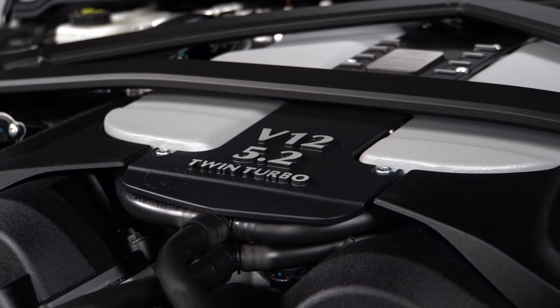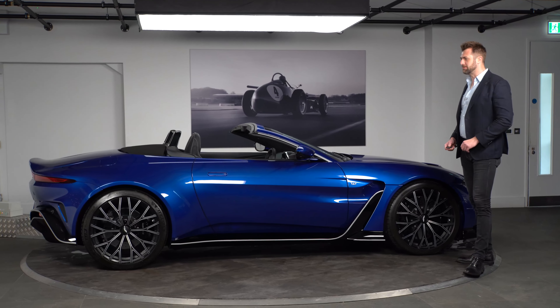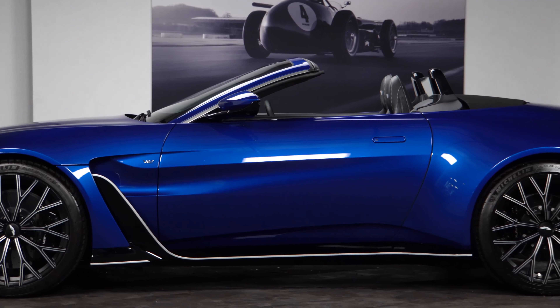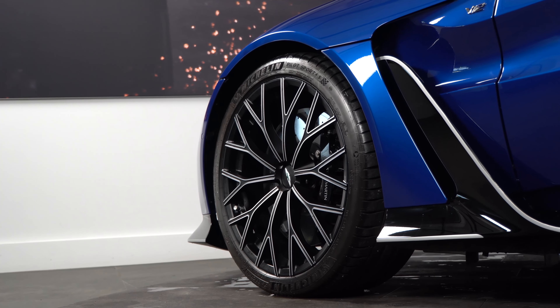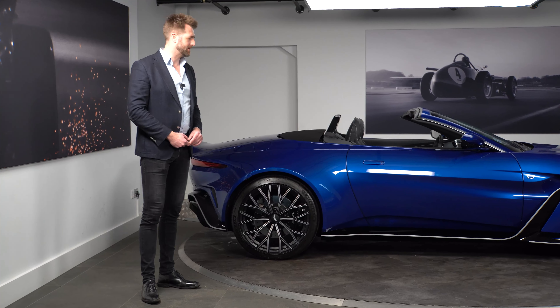Looking at the side view of the vehicle, compared to the original Vantage, the V12 Vantage has a really wide stance — it was a bit wider than a regular V8 Vantage. Forged rims were standard, with a few different choices available. This particular car has the Y-spoke rim with the diamond-turned face, and behind that you can see we have carbon ceramic discs.